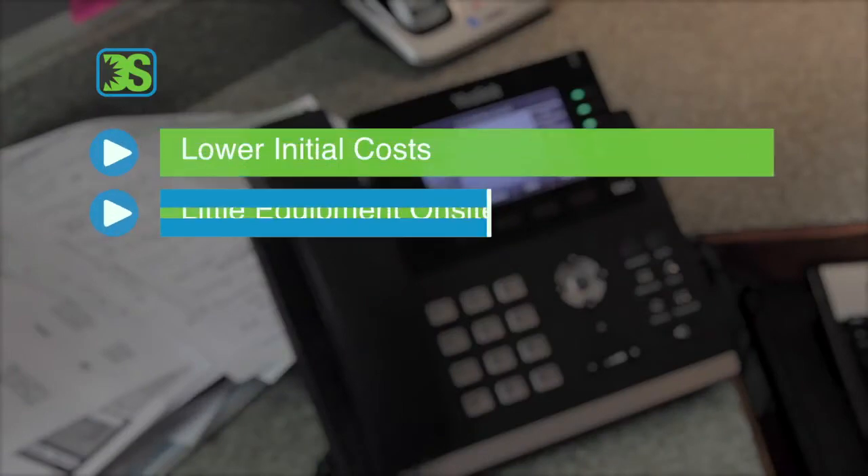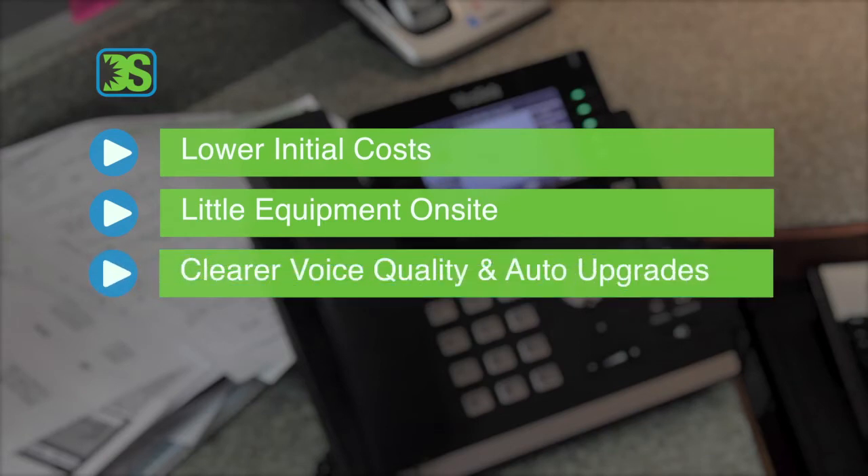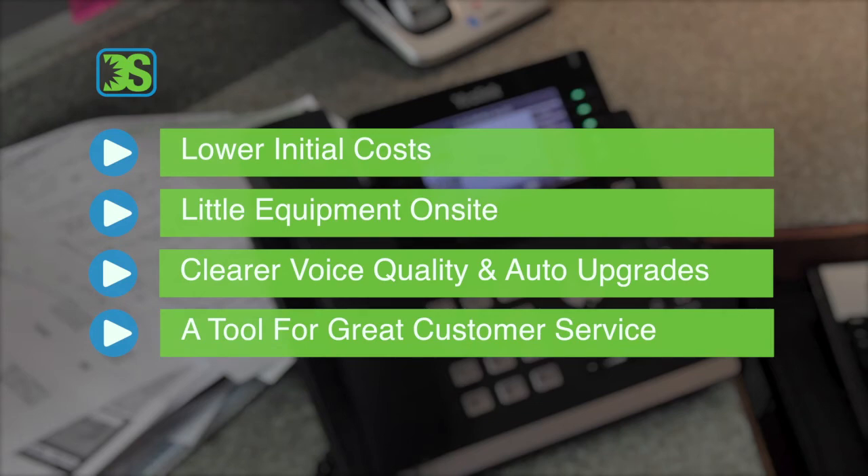Other benefits include lower initial costs, little equipment on-site, clearer voice quality and automatic upgrades, not to mention another tool for excellent customer service.